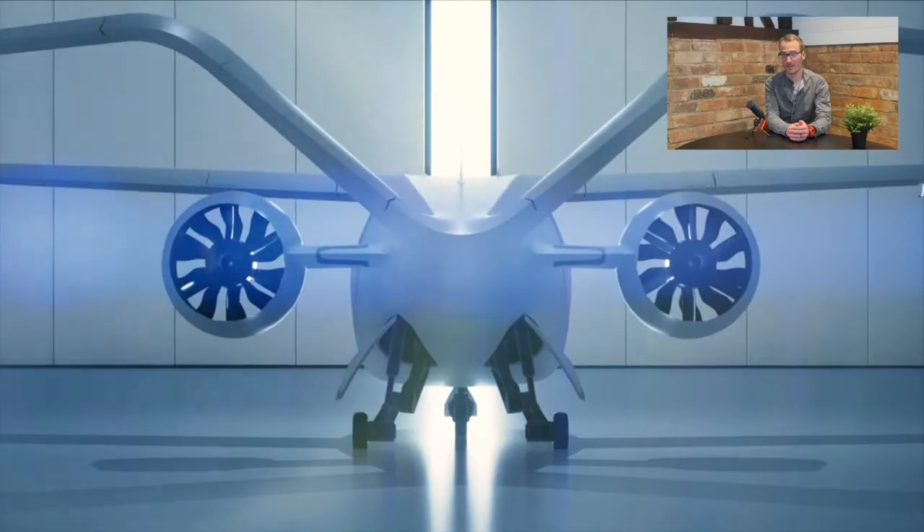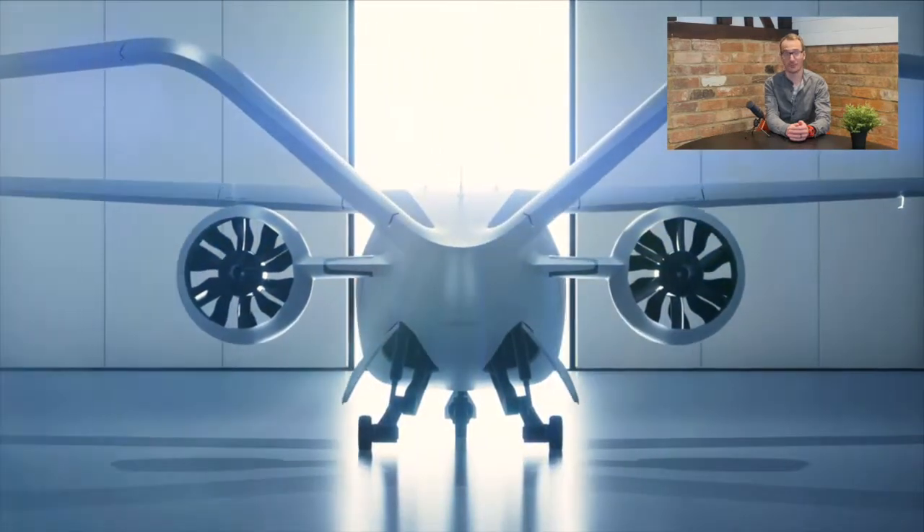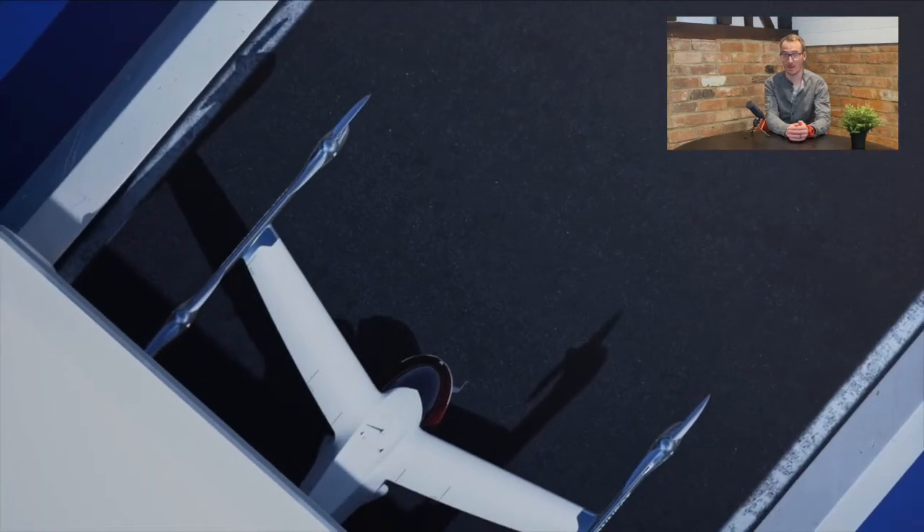While the company's other eVTOL aircraft, the Volocity, has a range of 35km and targets the intercity market,